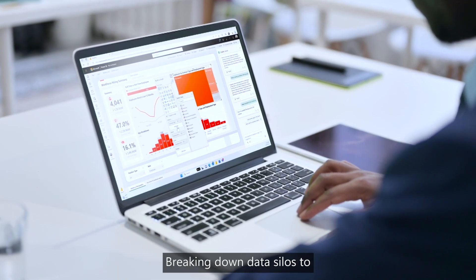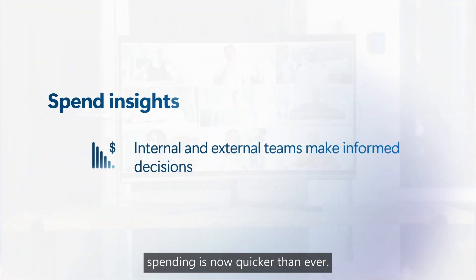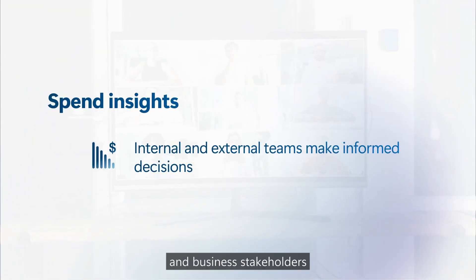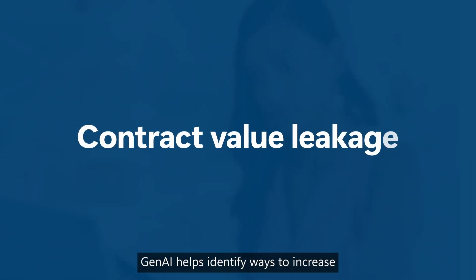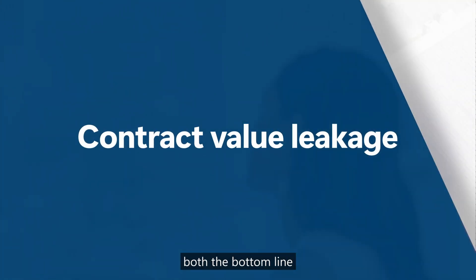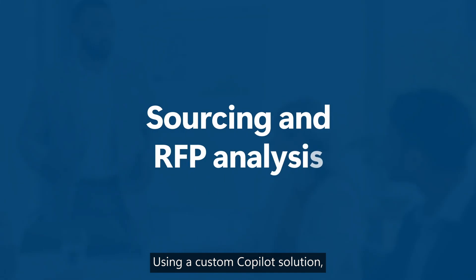Breaking down data silos to get better insights into third-party spending is now quicker than ever, allowing procurement teams and business stakeholders to make better informed decisions. Gen AI helps identify ways to increase both the bottom line and working capital, while increasing savings up to 3%, using a custom Copilot solution.